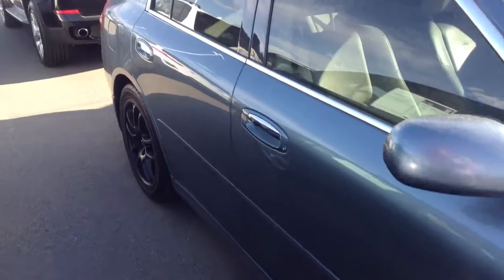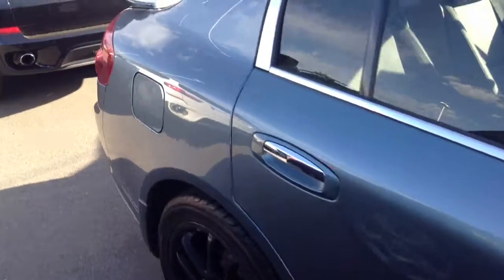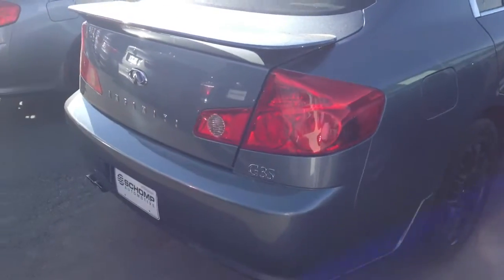It's got the cool black wheels on it. Car looks good, doesn't have any major scratches or bumps, dings, anything like that, so car looks good all the way around.